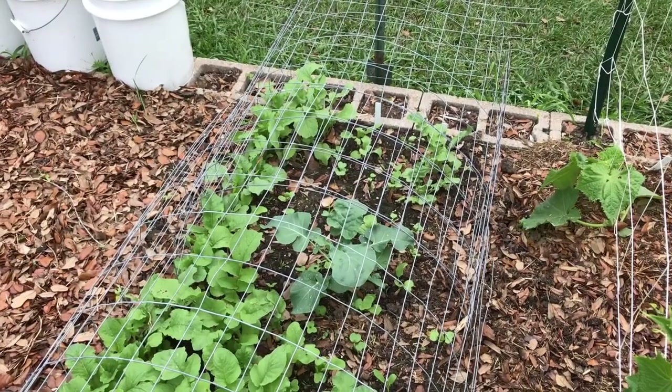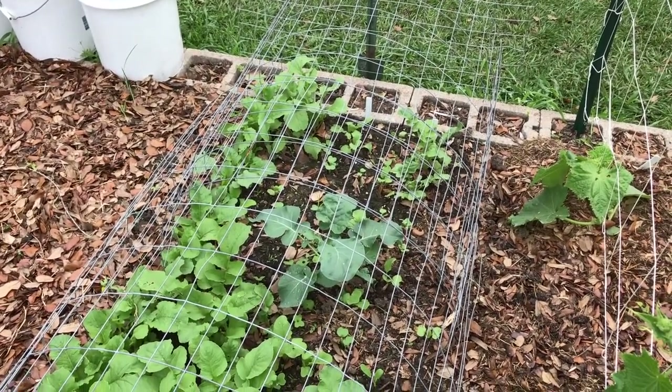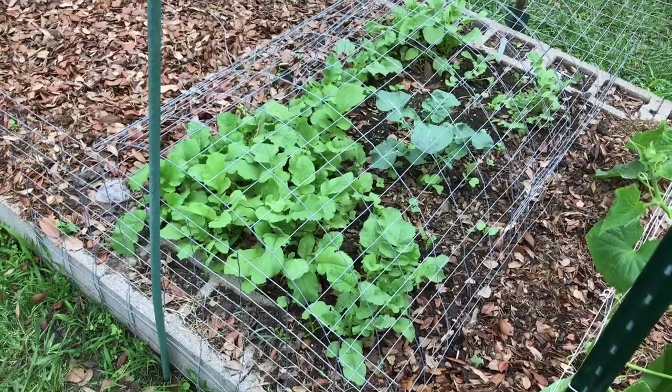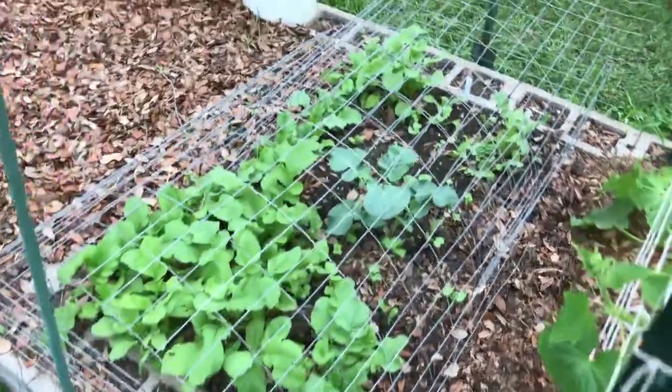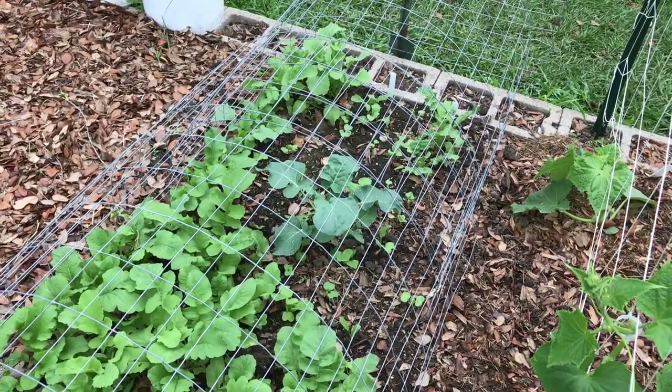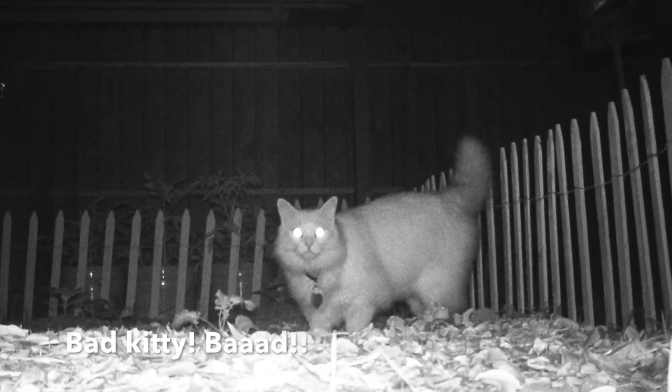I'm going to have to trap him if he keeps coming in the garden and destroying my property. Putting this cage over it at least allowed me to get those radishes up — got me some radishes. I did put a broccoli in the place of some of the ones he destroyed. You do what you can with the pests you got, right?